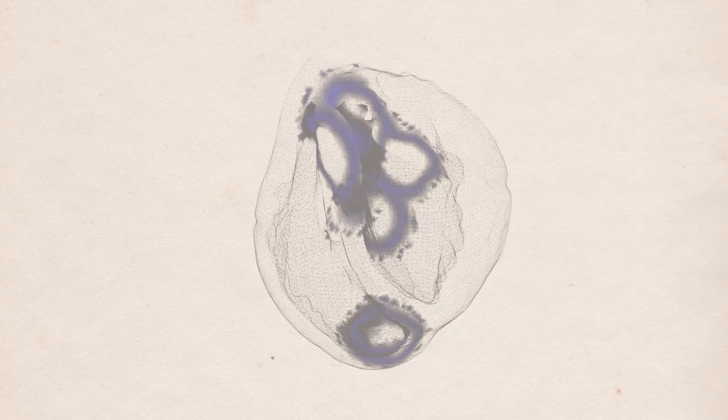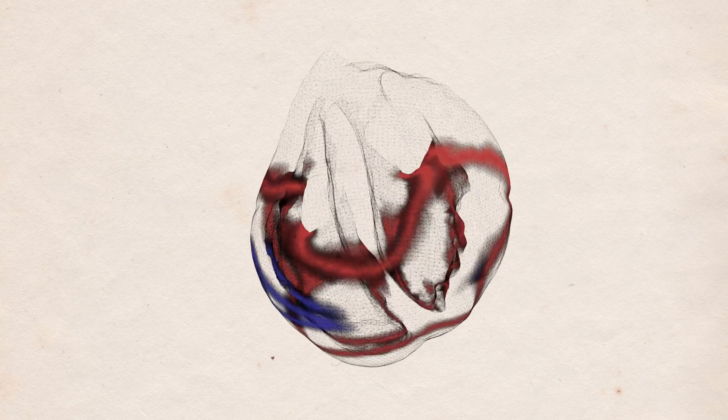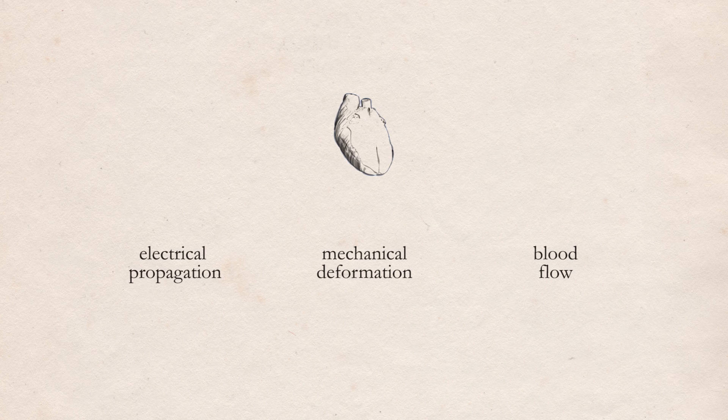At this level, a heartbeat is driven by an electrical impulse that causes the muscular contraction, which in turn is responsible for the pumping action. For this reason, we say that the heart is a coupled physical system.